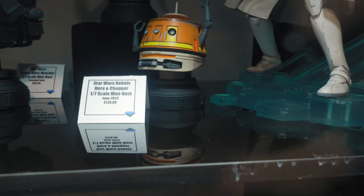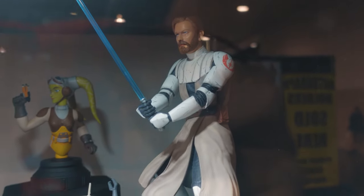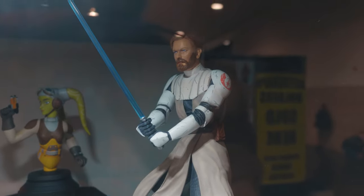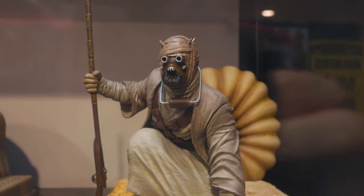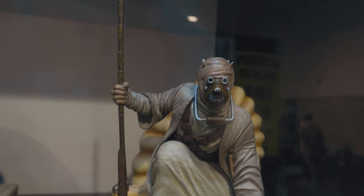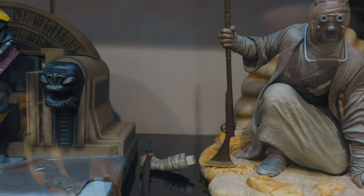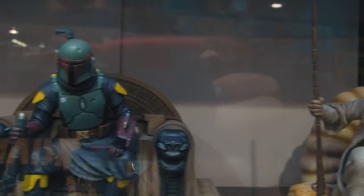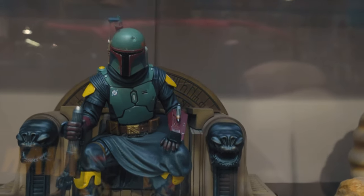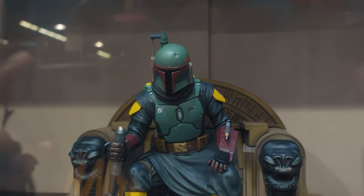You got a Hera with a Chopper that goes with it. We got a General Kenobi — not sure about the base, but otherwise okay. This Tusken from the Mandalorian looks pretty cool — I like how it came out, it's different. You got a swap-out arm for the Gaffi stick or you can have the rifle. Then Boba Fett on the throne — this looks really good. I like how he's leaned over with the rifle in his hand; it looks powerful. That came out nice.